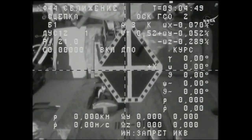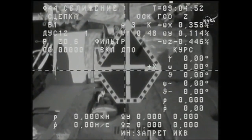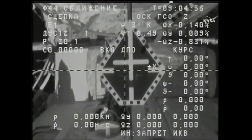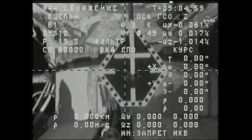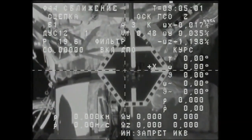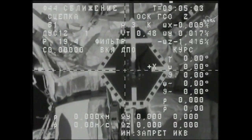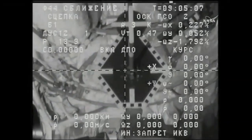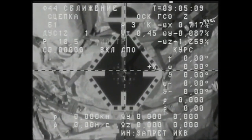Contact confirmed. Capture confirmed. Docking confirmed at 1:05 a.m. Central Time, as the International Space Station flew 254 statute miles over the South Pacific.